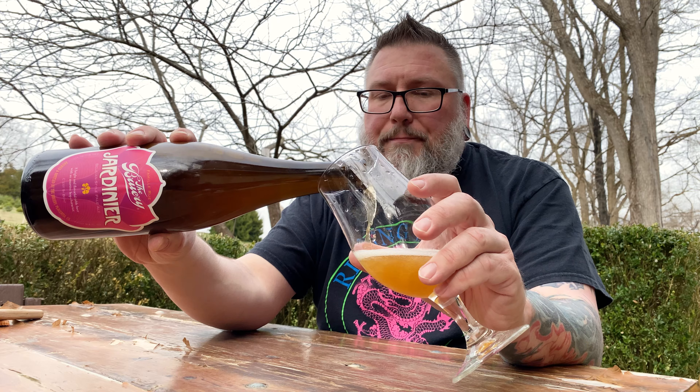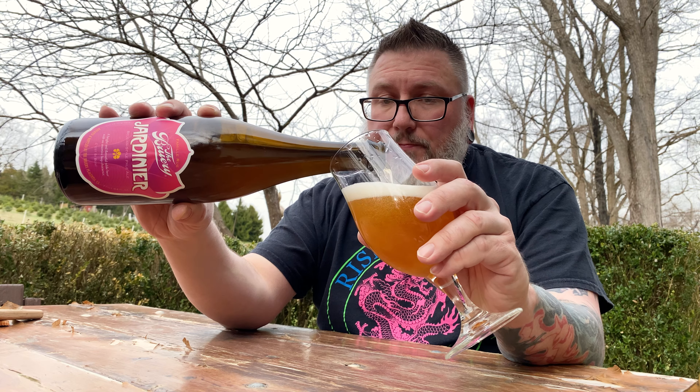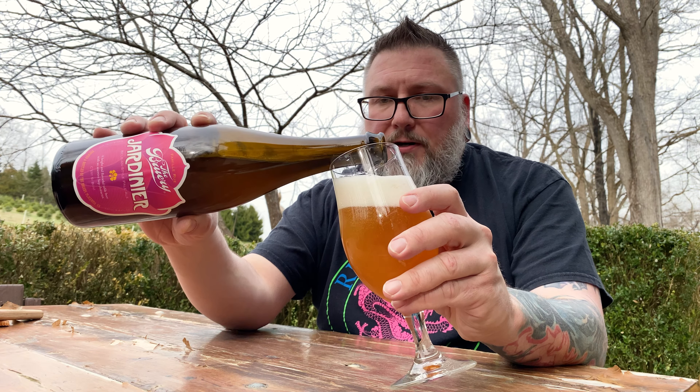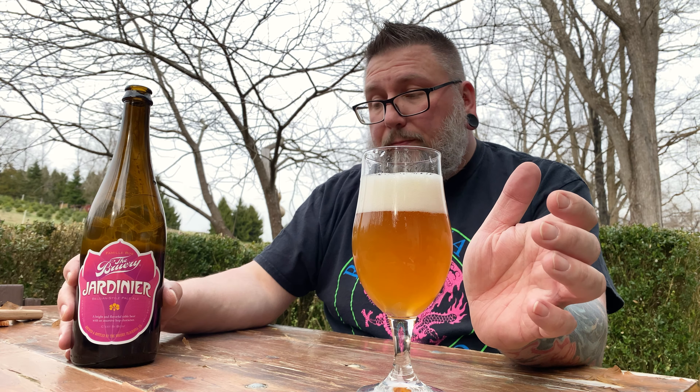These Belgian table beers can do that — just kind of be a little bit champagne-like, a little aggressive out of the bottle. I like time on my low ABV Belgian beers. I know this is a little more of a hop forward offering, but I'm kind of curious to see how this aged. I bought this super local to me.